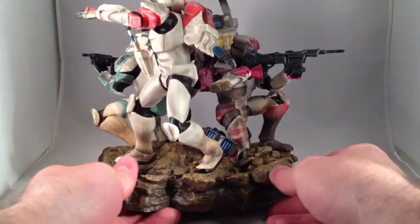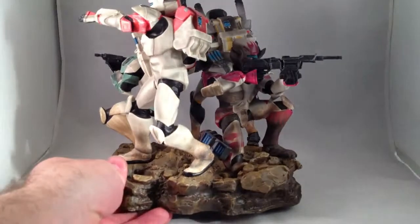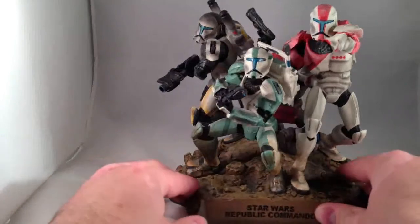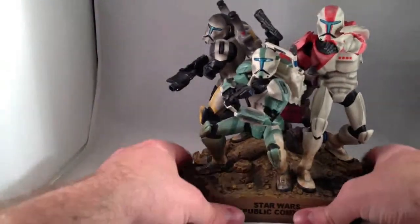I believe Sev is the little dude in the back with the sniper rifle. The lighting's kind of difficult — I wish I had a turntable for this.